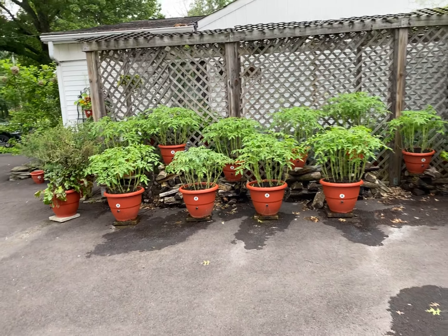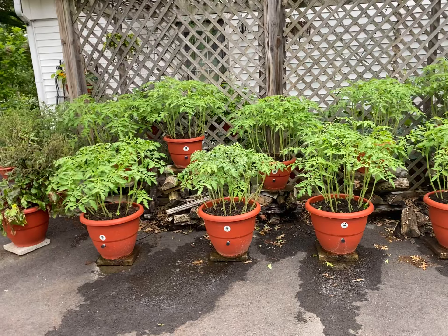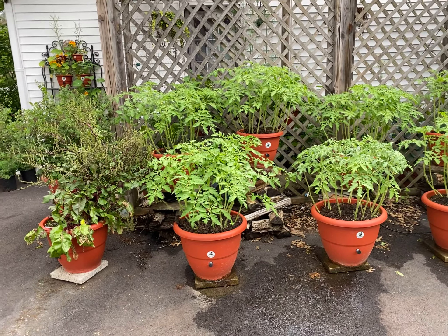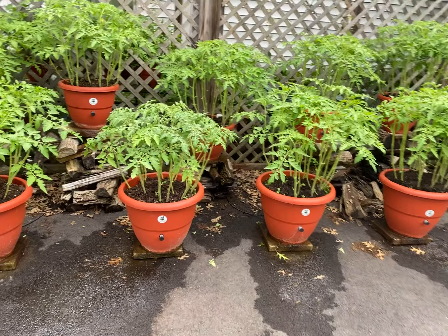Hey guys, Darragh Addison at TorpedoPot.com. And what you're looking at is every gardener's dream come true. TorpedoPot brings your dreams to life. Look at these plants — are they not stunning and beautiful? Are they not healthy?